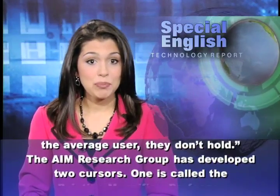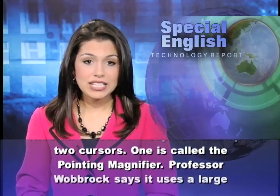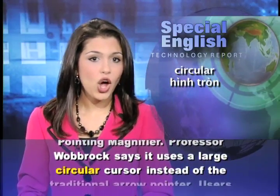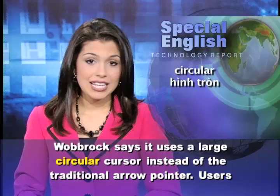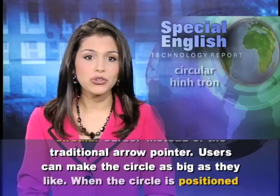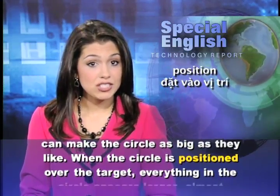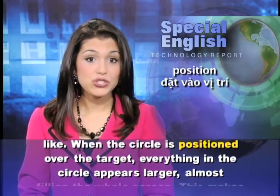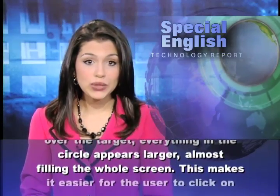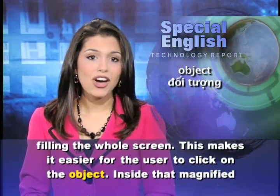The AIM research group has developed two cursors. One is called the pointing magnifier. Professor Wobrock says it uses a large circular cursor instead of the traditional arrow pointer. Users can make the circle as big as they like. When the circle is positioned over the target, everything in the circle appears larger, almost filling the whole screen.